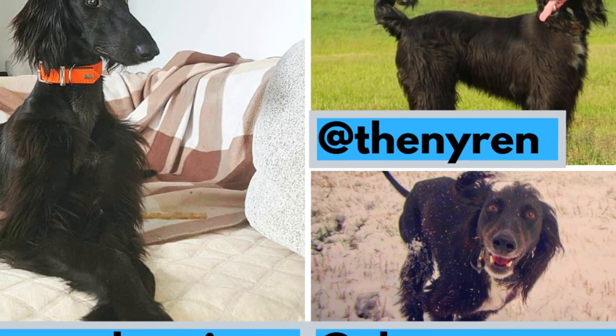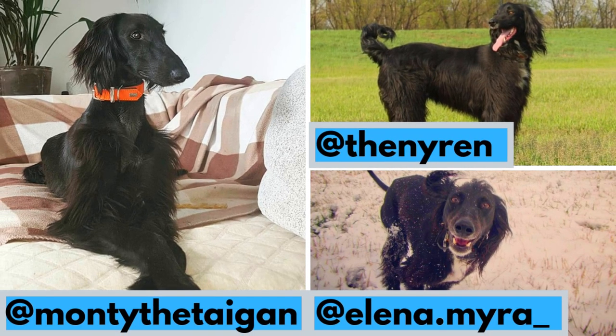I would also love to thank Monty, Ari, and Lekka, who let me use their photos and videos. If you like the Taigan dog and would like to see more of them, definitely check out their Instagrams.